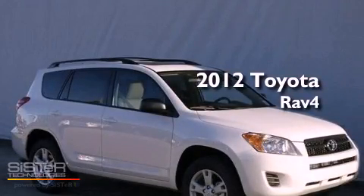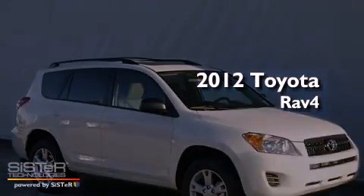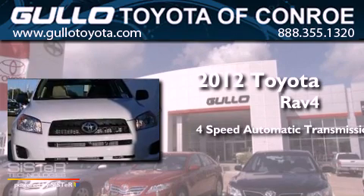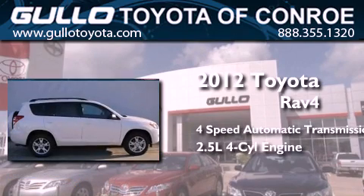This is a brand-new 2012 Toyota RAV4. This crossover has an automatic transmission and an inline four-cylinder engine.